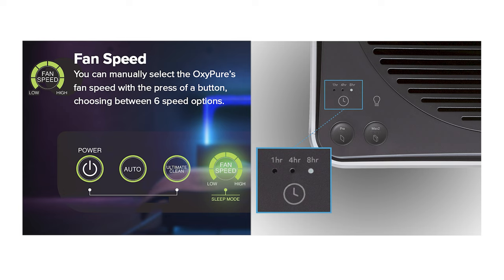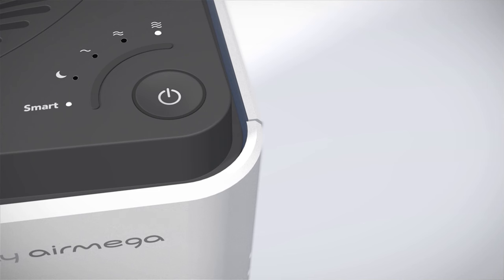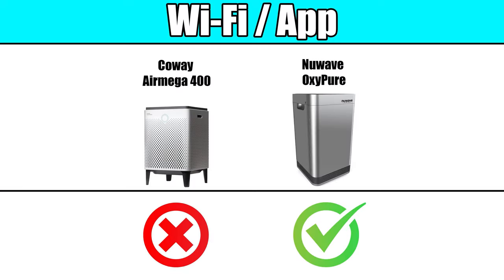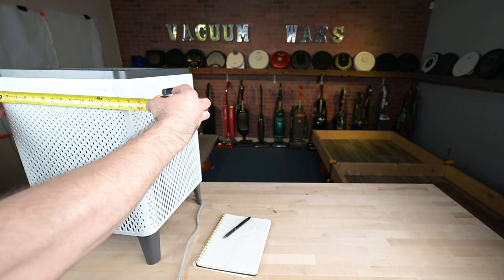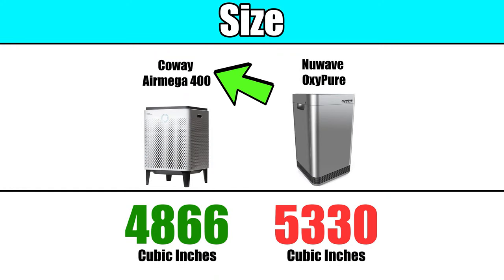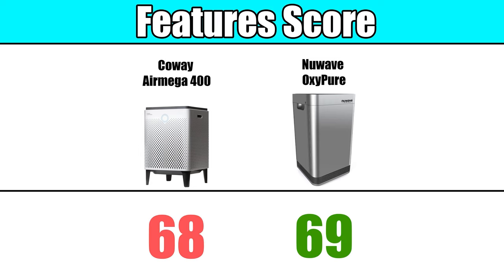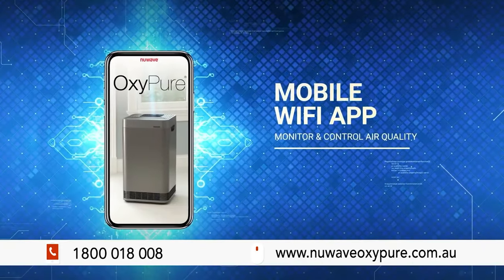Both units allow manual selection of timers and fan speeds. They also feature Night Mode settings, which operate the fan at a lower and quieter setting. One notable difference is that the OxyPure is Wi-Fi capable, enabling remote monitoring and control of air quality through the New Wave app. Size is another feature we consider, where smaller units are generally preferred. In this case, the AirMega is both shorter and has a smaller overall cubic volume than the OxyPure. Based on features, the winner in this category is the New Wave OxyPure — its additional settings and Wi-Fi capability gave it the edge.